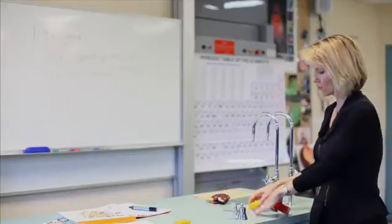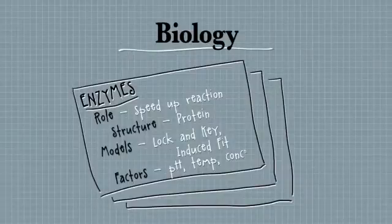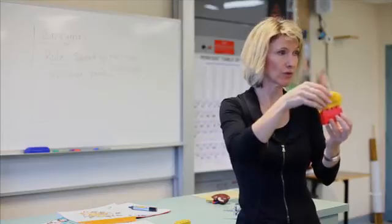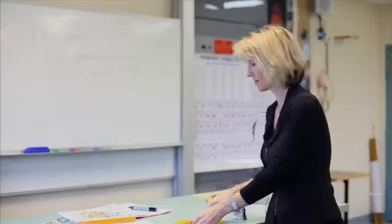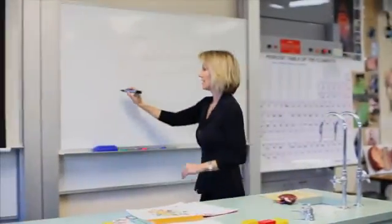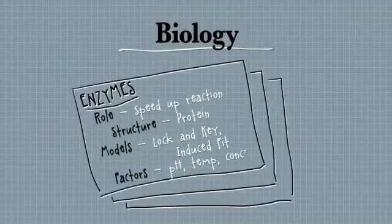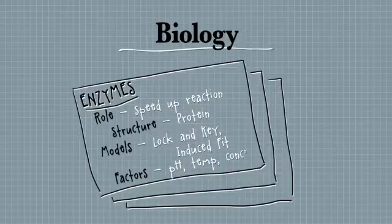There's a more modern or more recent model called induced fit. That proposes the enzyme can actually change shape a little bit — it's more plastic. Like this play-doh here, it can mould slightly to fit onto the substrate. So on my card I might write there are two models: lock and key — think about Lego — or induced fit. The word induced means forced to. If you think about it, if someone's pregnant and overdue two weeks, they are induced — they're given hormones and it forces the childbirth to happen. So it just means it's forced.